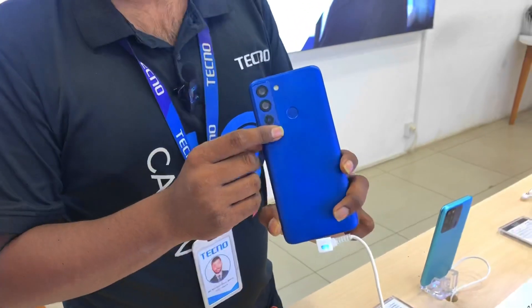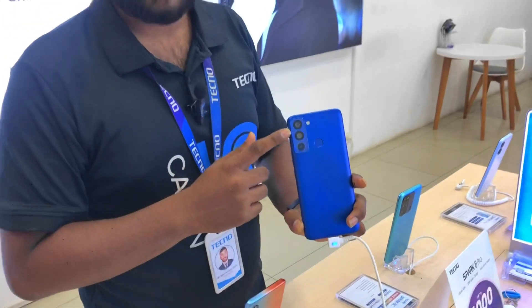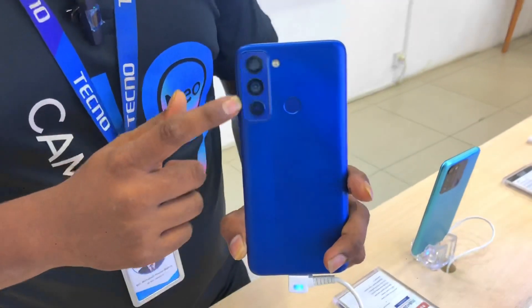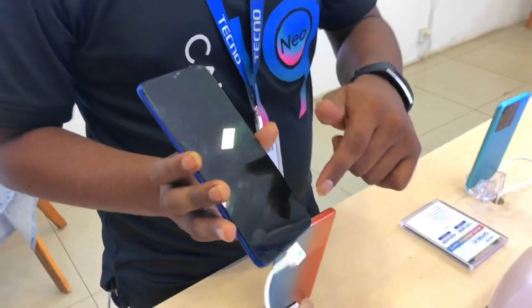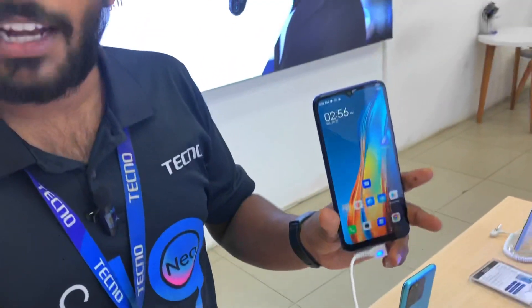The price is $9,709. You can use the fingerprint sensor, and you can use face unlock. Dual camera — dual AI camera. Now, the shop brand has a full display, a notch display.